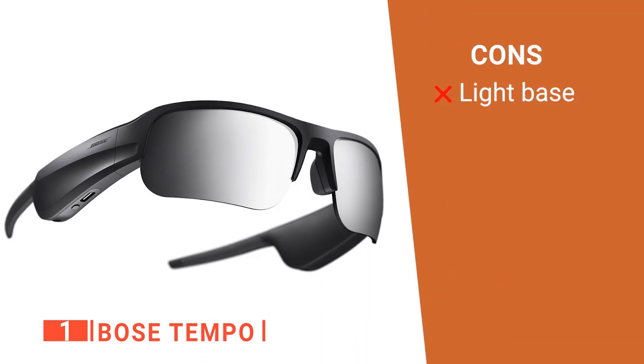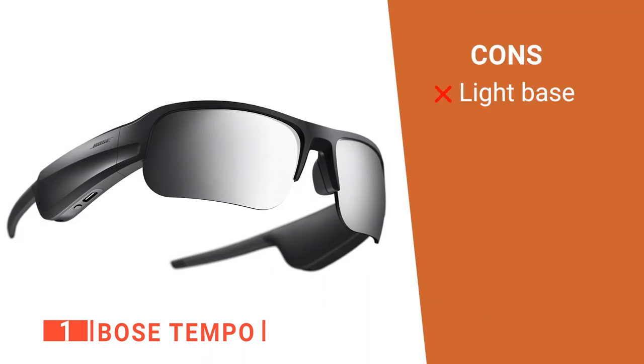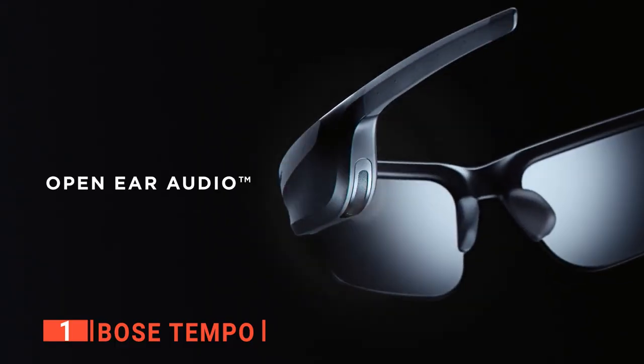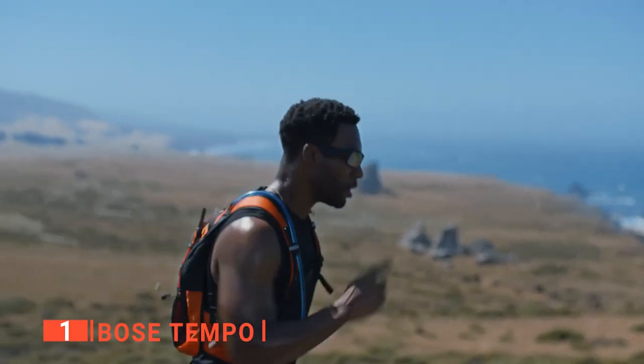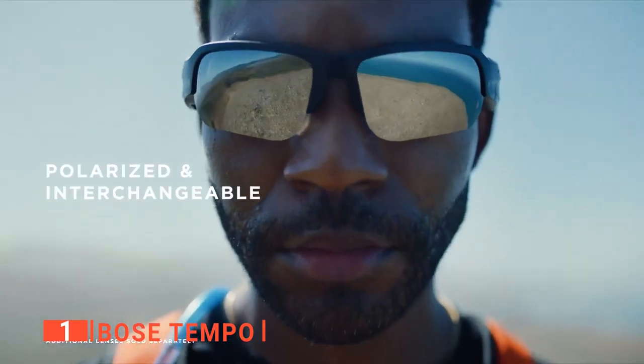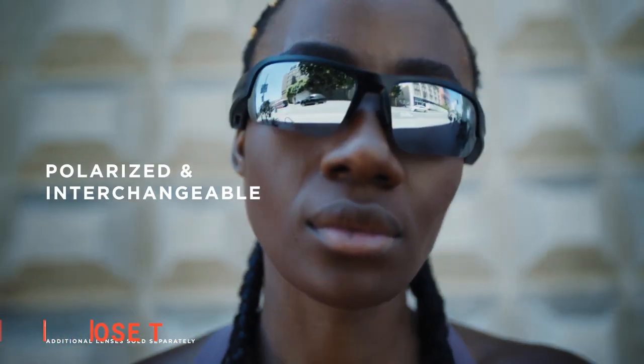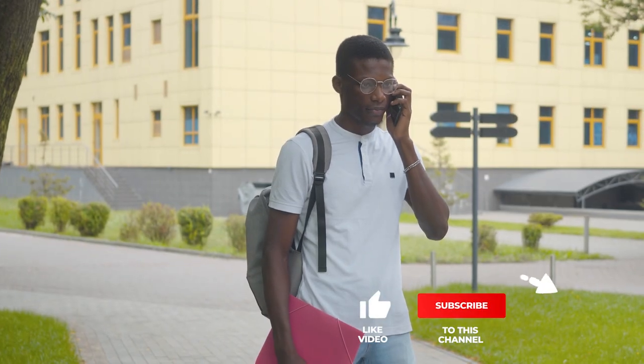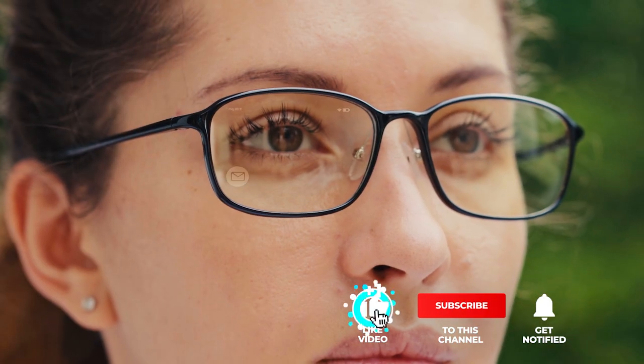The Bose Frames Tempo has accomplished exactly what they set out to do. They are music-playing sunglasses that are comfortable while looking and sounding great. So if the idea of smart sunglasses for running outside appeals to you, they are a brilliant choice. That's all for now. Thanks for watching. If I helped you out in any way, please hit the like and subscribe button, and I'll see you guys on the trails or in the next video.